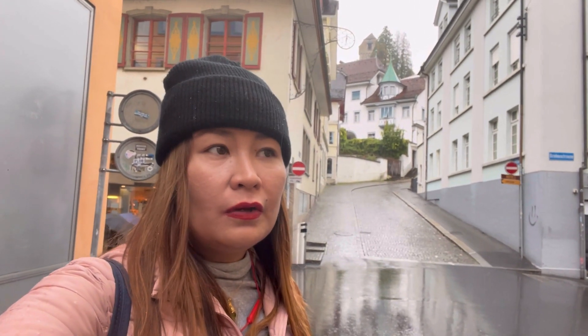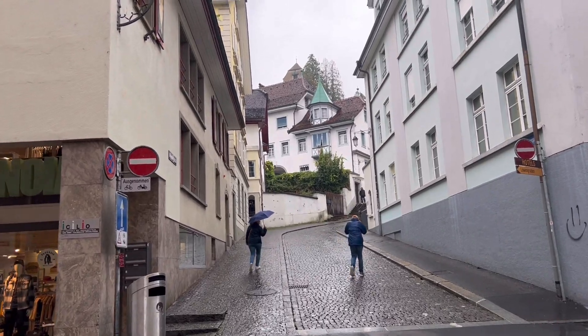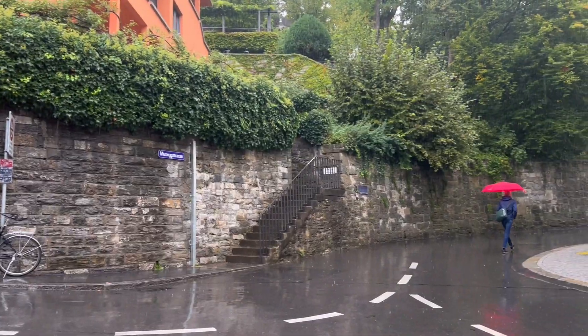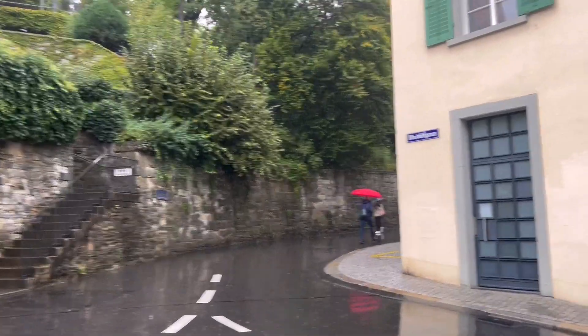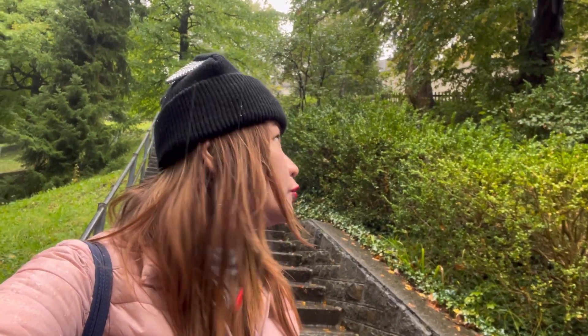I'm trying to go to the Museg Wall — I'm not sure if I pronounced it right, but it's a tower with an overlooking view. Unlike Zurich, there are limited transportation options within Luzern, so I just followed Google Maps and walked from Chapel Bridge to the Museg Wall. The wall is up there and we have to climb up.